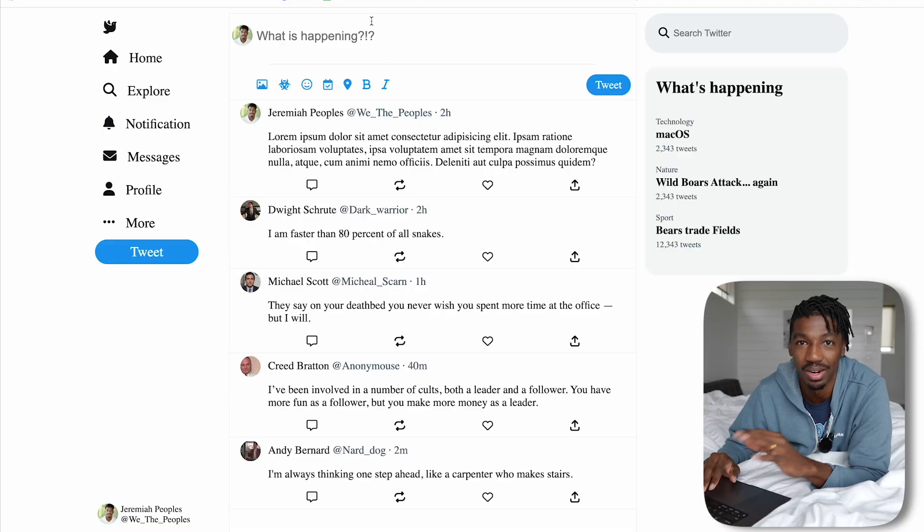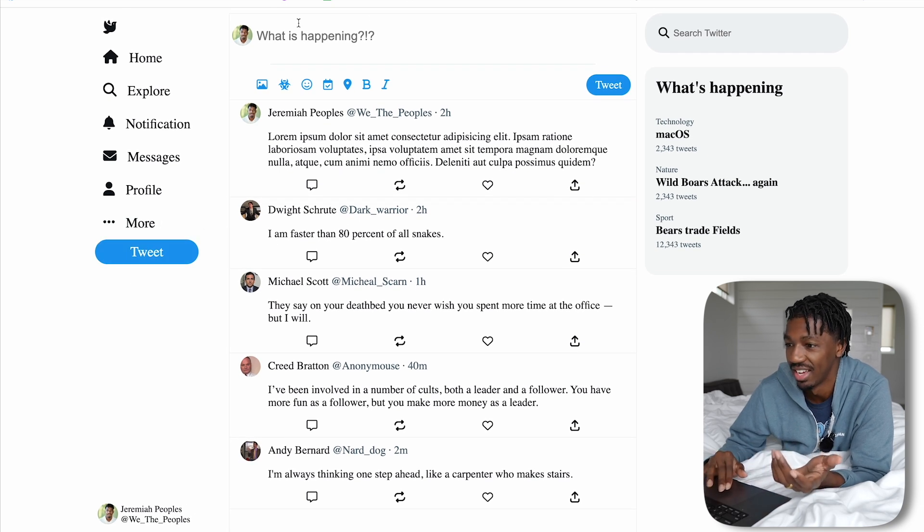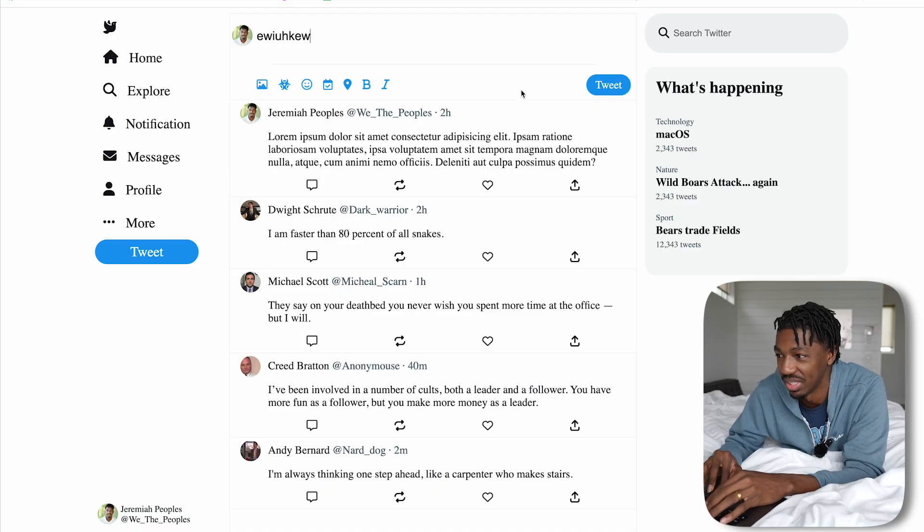This is what people taking the course will be able to build by the end — this is my version of Twitter. I know what you're thinking: he built a 40-billion-dollar app in a day. It's a static Twitter, so none of the buttons work, but it looks pretty good. We've got some top-tier quotes as tweets — Creed Bratton saying: 'I've been in a number of cults, both as a leader and a follower. You have more fun as a follower but you make more money as a leader.' Since there's no JavaScript, you can't actually write and send tweets, but it's a great starting point. On the next chapter we're going to make the page responsive so all the buttons look right at mobile size.